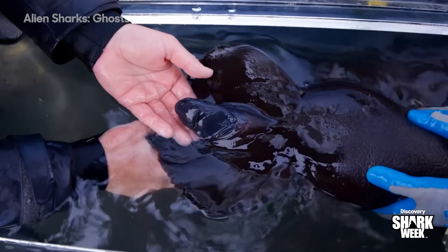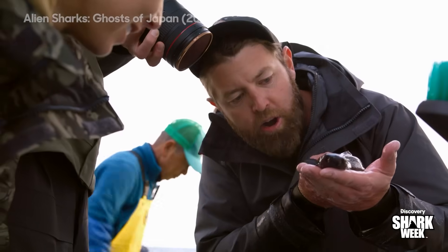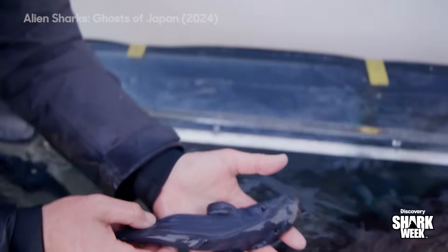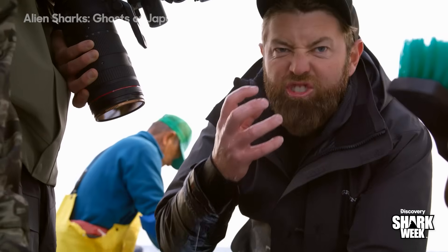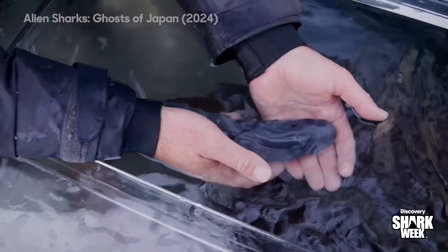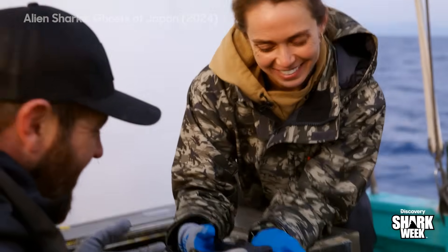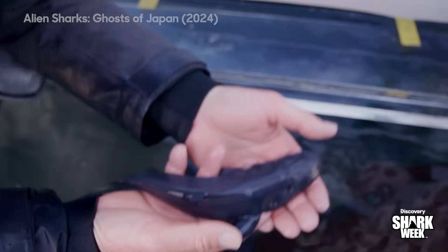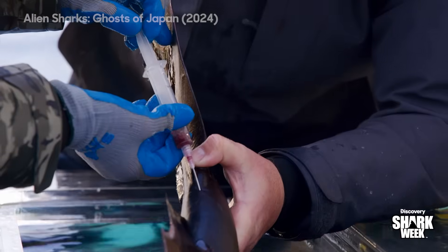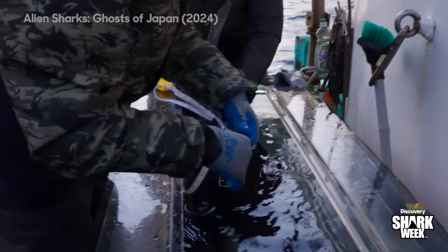Look at that first breath! Welcome to the world, little one. A perfect velvet dogfish, fully formed. You can see the fins haven't even gone rigid yet — they're just like a newborn human baby when they come out, all squished up and kind of ugly, and then slowly they turn into looking like a real creature. There is so little known about these alien sharks they've been classified as data deficient, so anything we can sample or record will be a valuable contribution to shark science.